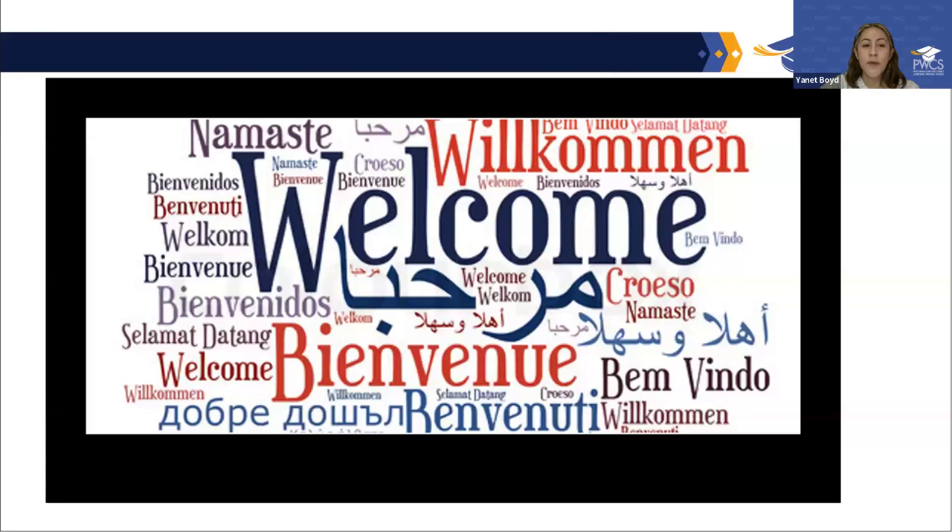I'd like to welcome Ms. Lacey Fonts. She is the Coordinator for Dual Enrollment at Northern Virginia Community College and she will be doing tonight's presentation. Good evening and thank you all so much for being here tonight. I'm happy to be able to present this information so we're going to dive right in.